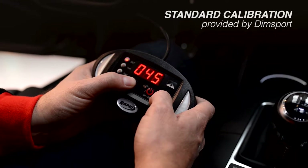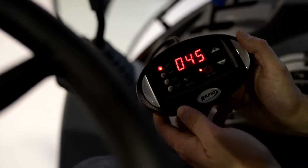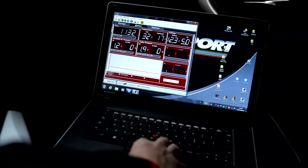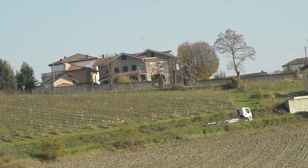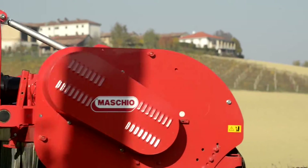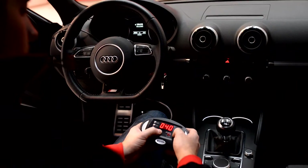Dinsport offers its RAPID installers a tested calibration with 15-20% torque and power increase. Each car is different. For this reason, every installer can adjust the values with the digital console. Turbo petrol modules can be adjusted also with the specific software.